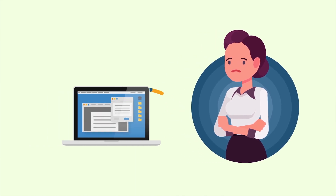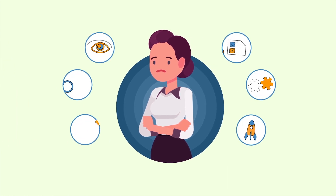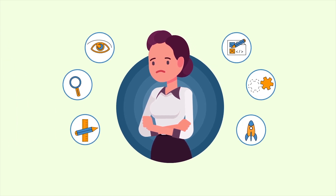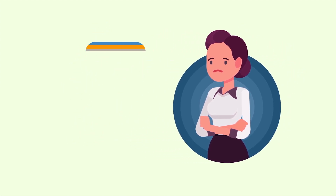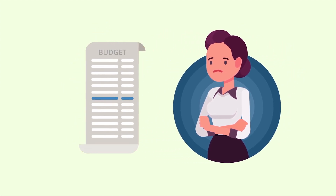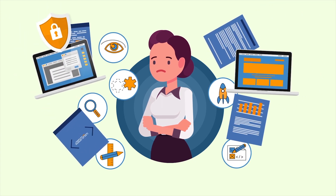Alice has tried lots of solutions, like firewalls, policies, and single sign-on. But employees keep buying their own applications. They use corporate credit cards, expense it, or bury items in miscellaneous and incorrect budget areas. It all quickly becomes impossible to manage.